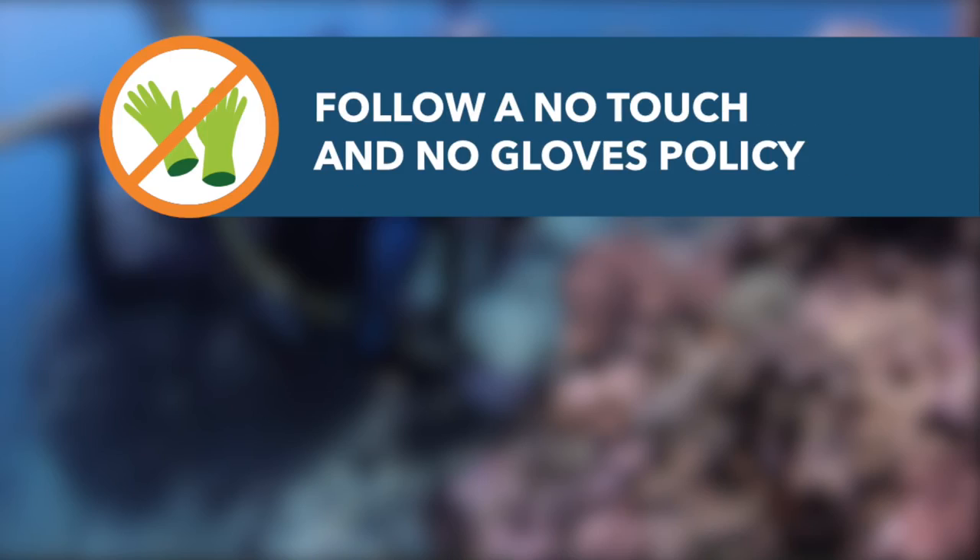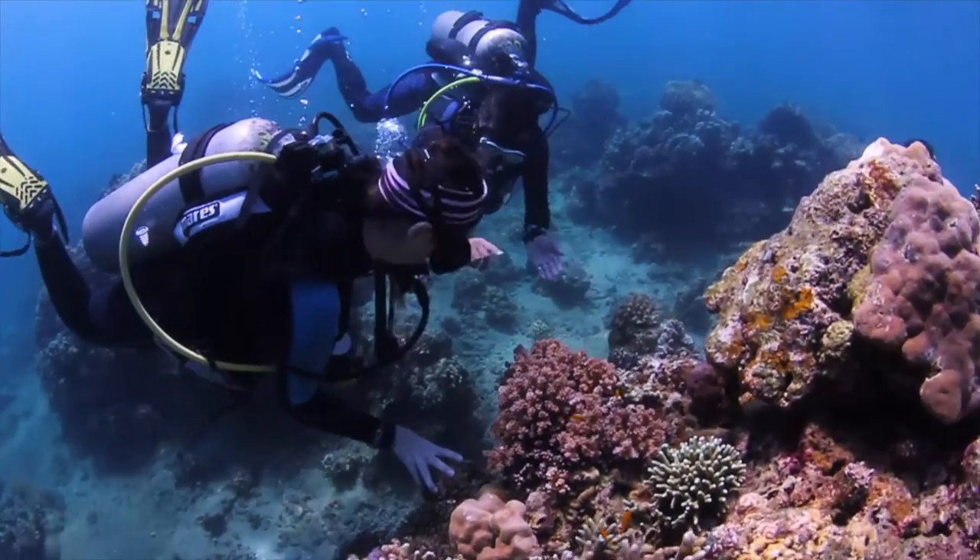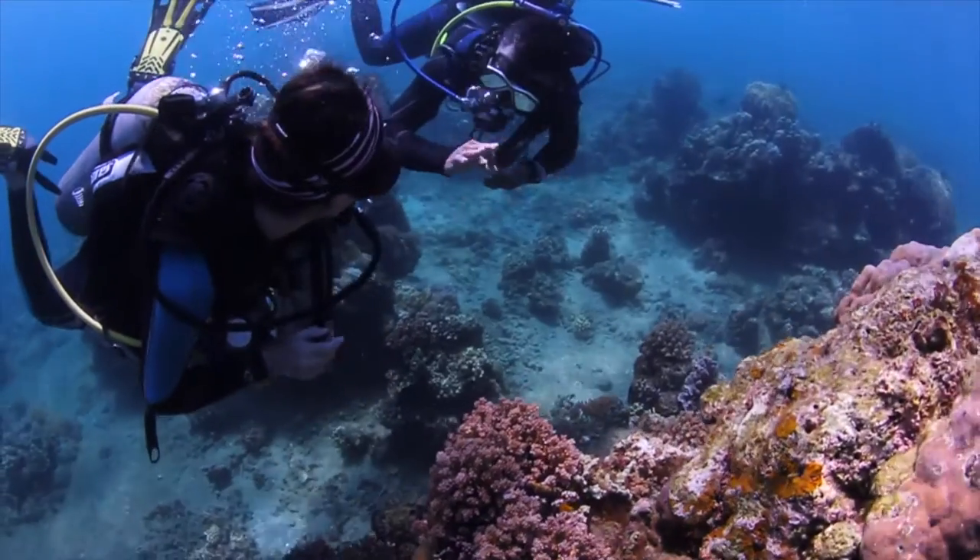Touching coral can damage it or spread disease. Guides should correct their customers and ask them not to wear gloves.